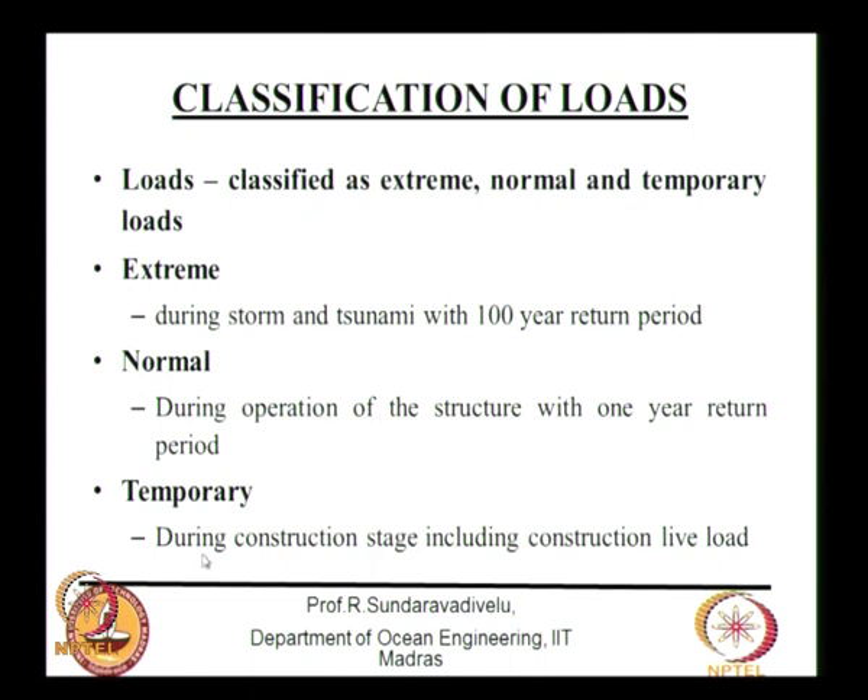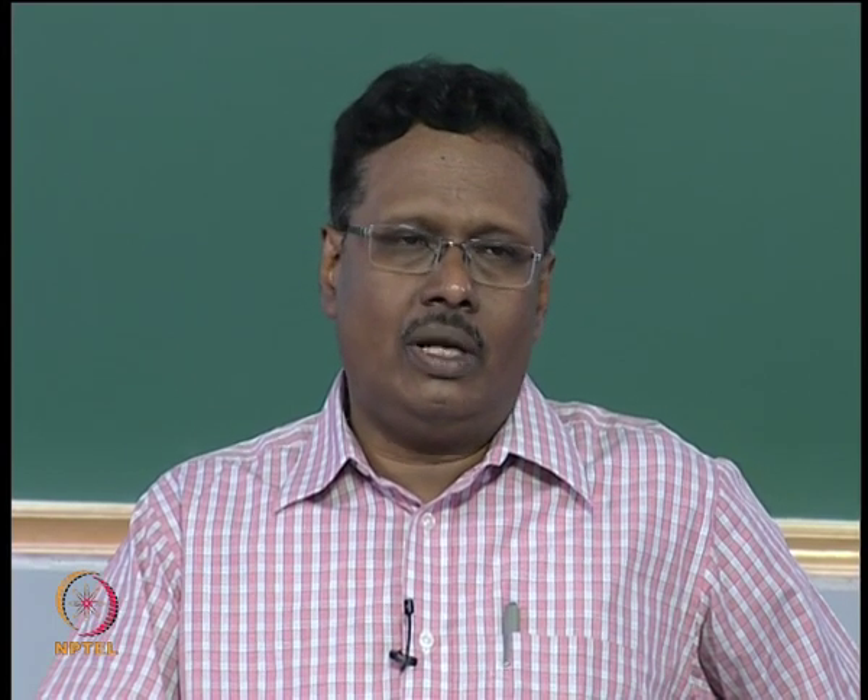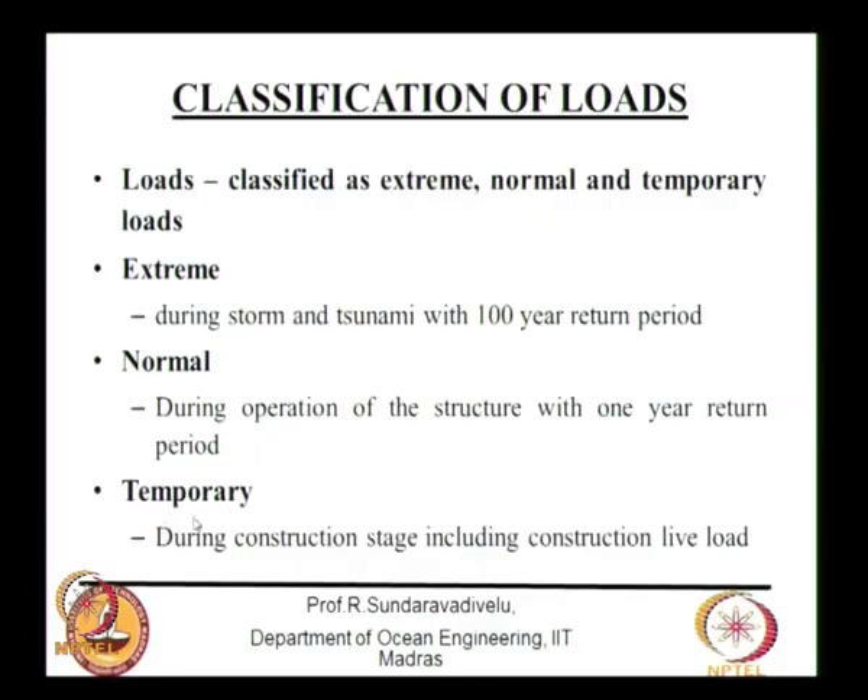Most failures take place during construction — either during dredging or during the construction stage itself. Most codes do not give weightage to temporary load structures, and designers often skip this. However, for harbour structures, the construction period is very crucial. Temporary loading is therefore introduced as an important load category. During construction, there will be many loads to consider — the gantry moving for pile driving, for example, may impose loads for 15 days during that phase.